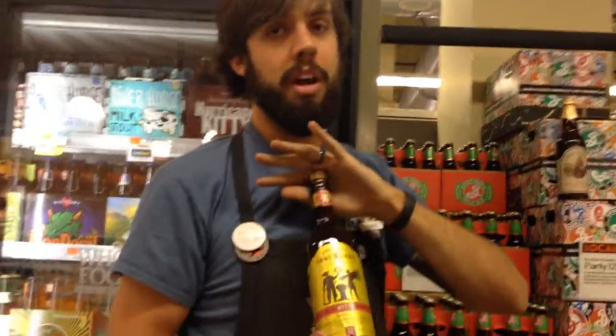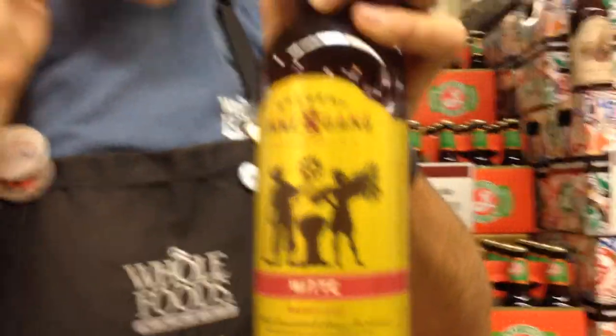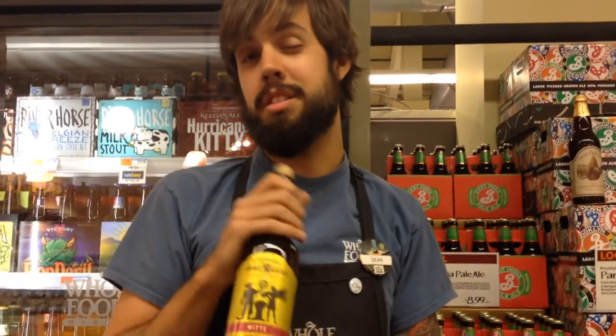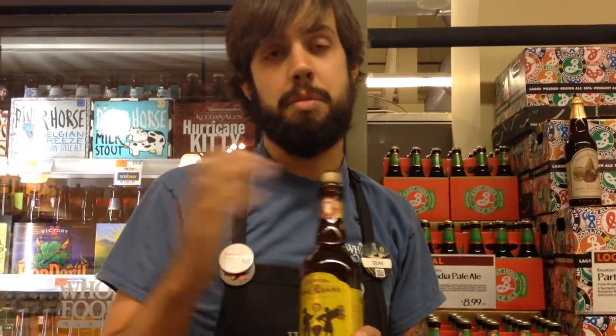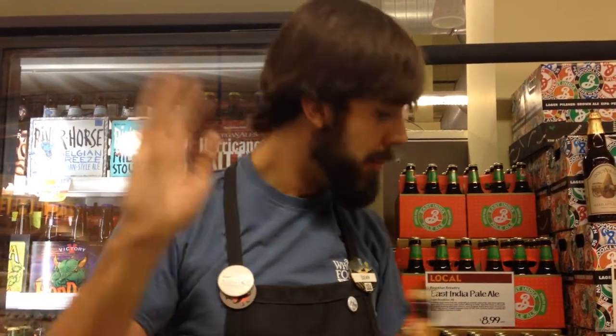This is Brewery Ommegang Wit, which is a wit beer. It's becoming more and more popular as a style year round. This is definitely a good entry-level craft beer in that the flavors are very approachable. It's made with coriander and citrus peel — some spices they throw in there that make it very refreshing and very light on the palate. And with that citrus character, you can just think of all the food pairings, but we'll get to that later.